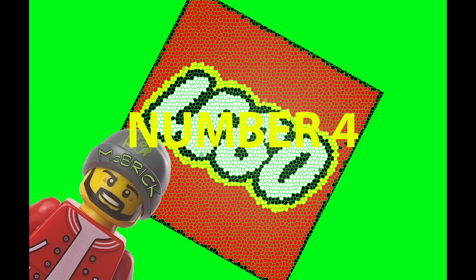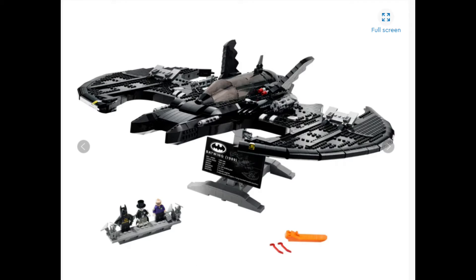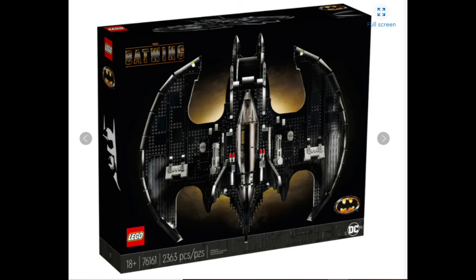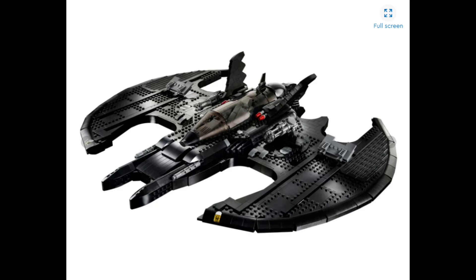Only just missing out on the top 3 at number 4, we have the 1989 Batwing. It's just so cool. The profile on the wings looks so amazing, the detail is just spectacular — it is in every way an absolutely amazing set. But the problem is this year, Lego have brought out so many amazing sets, and unfortunately this one just didn't make the top 3.